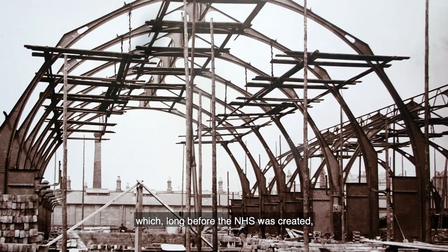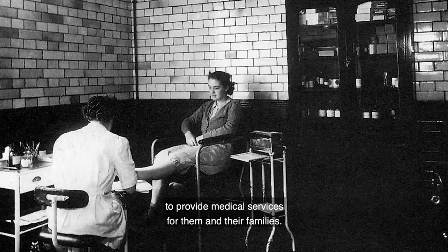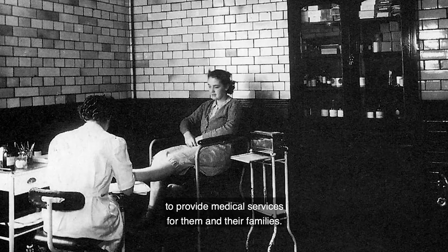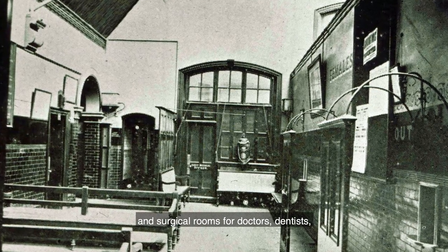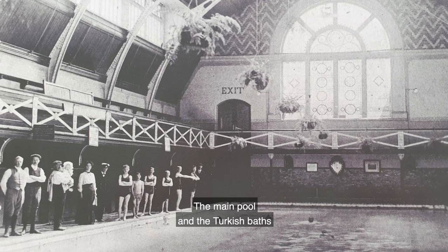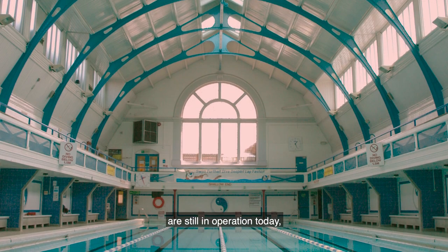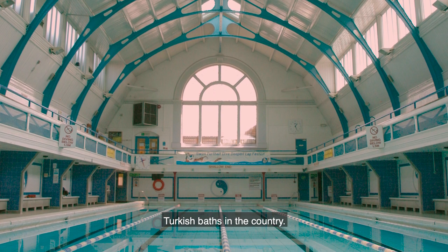These were provided by the GWR General Medical Fund, which, long before the NHS was created, took subscriptions from the salaries of GWR employees to provide medical services for them and their families. In here could be found a dispensary and surgical rooms for doctors, dentists, physiotherapists and surgeons, along with slipper baths, Turkish baths and two swimming pools.